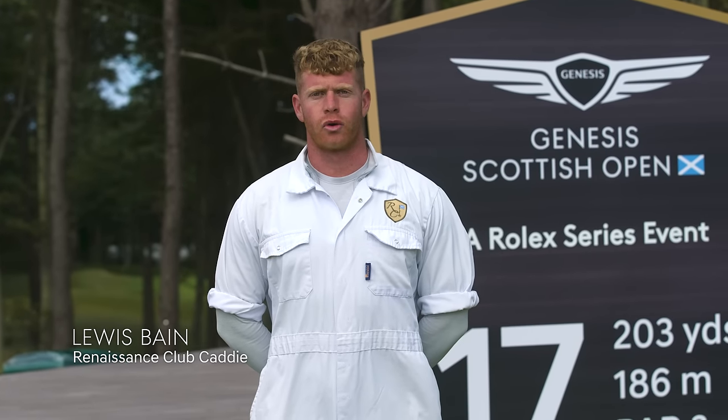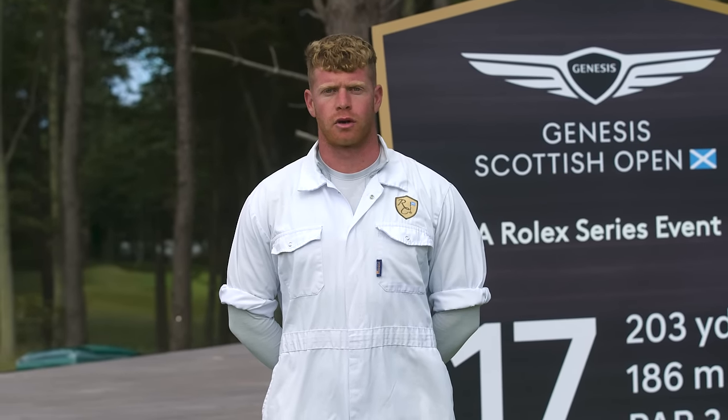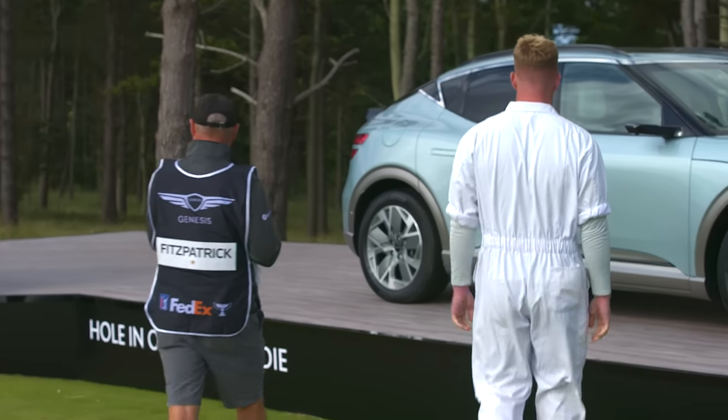Hi, my name's Lewis Bain. I'm a local caddy here at the Renaissance Golf Club, and I'm a plus-one handicapper at the Musselman Golf Club. Let's have a look at what we can win this week.